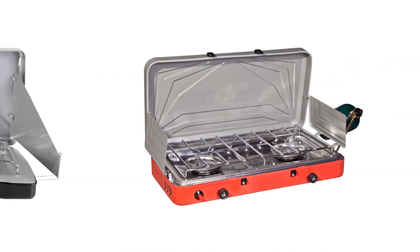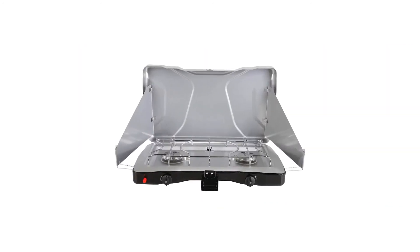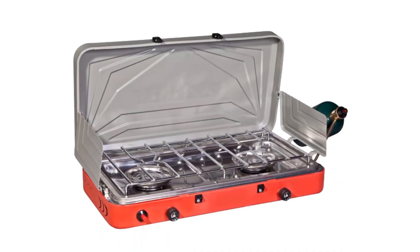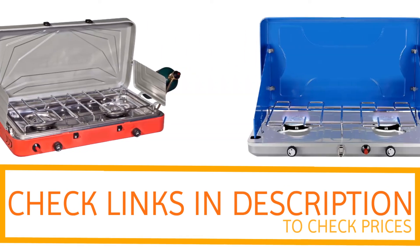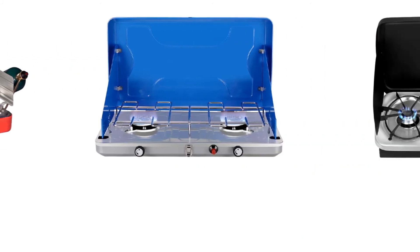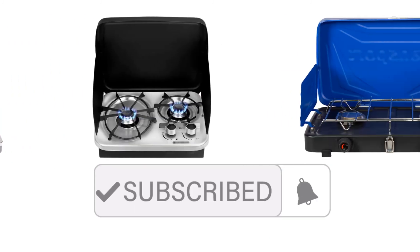So if you're looking for quality and price, then this would be the perfect option for you. Thanks for watching, guys. I hope you liked this video. If you want to find out the price and more information about these camping stoves, you can check out the links in the description and the comment section below. If you found it helpful, please remember to leave a like and subscribe to my channel to see more videos like this in the future.